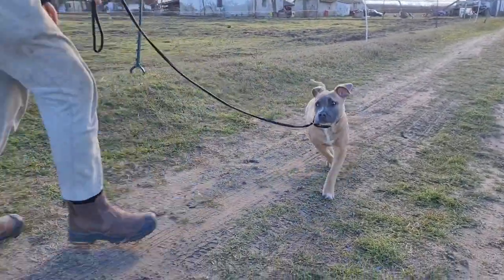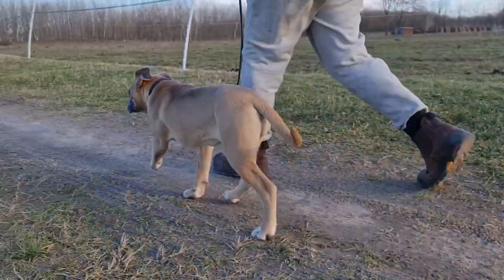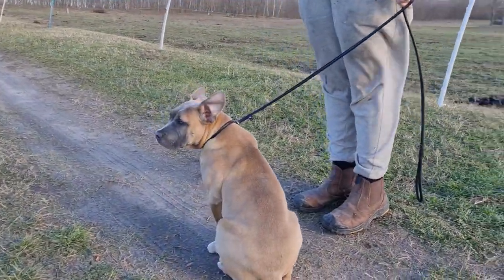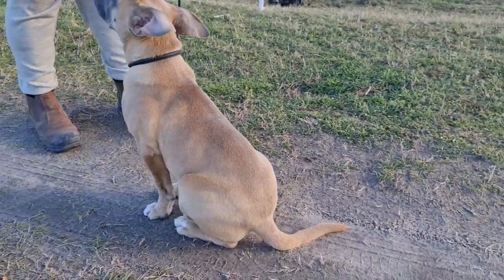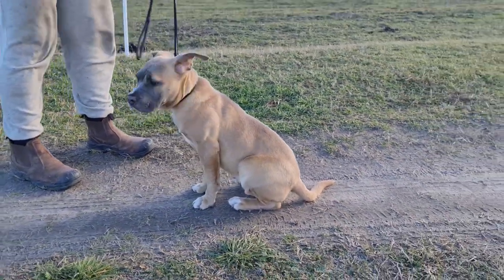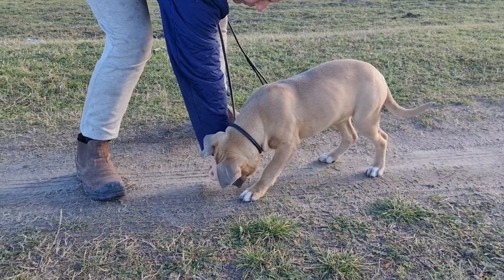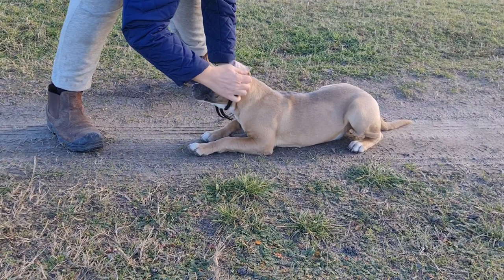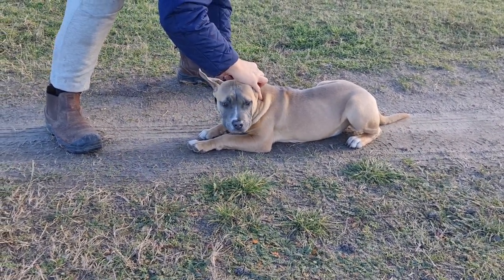She comes and follows when I ask her. I'm using a nice soft leather slip lead because I like to be able to just put it in my pocket or around my neck out of the way — don't need a collar and lead. Asking her to lie down, a bit of reward for being such a clever girl, and taking off the lead.